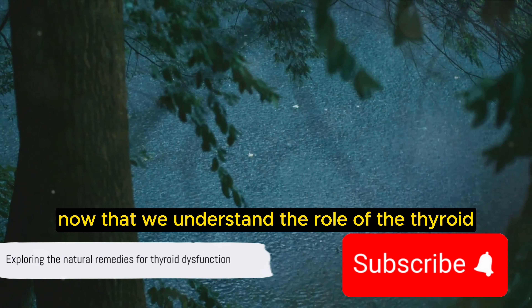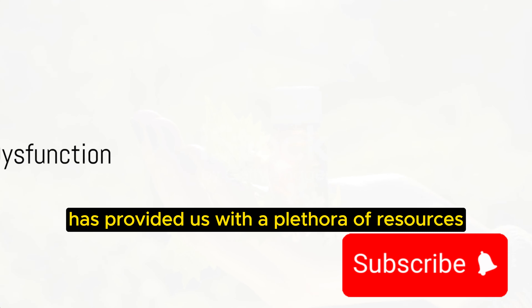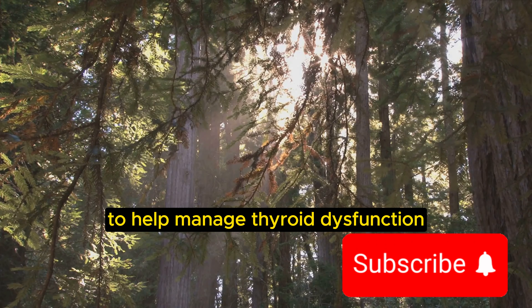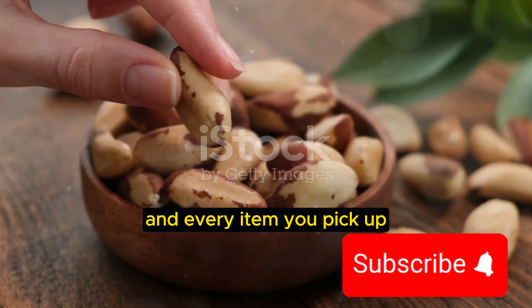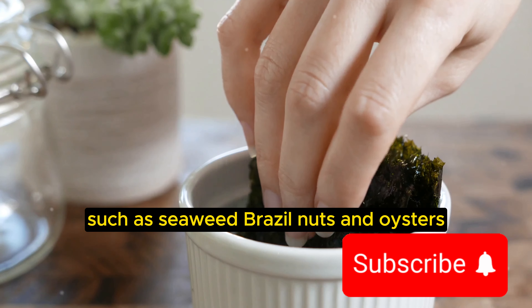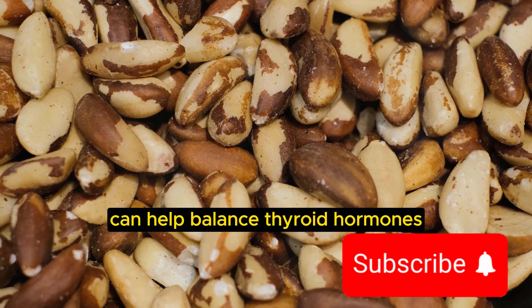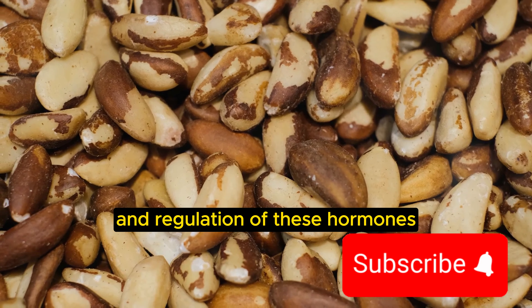Now that we understand the role of the thyroid and the impact of its dysfunction, let's explore some natural remedies. Mother Nature has provided us with a plethora of resources to help manage thyroid dysfunction. Foods rich in iodine, selenium, and zinc — such as seaweed, Brazil nuts, and oysters — can help balance thyroid hormones. These trace minerals are crucial for the production and regulation of these hormones.